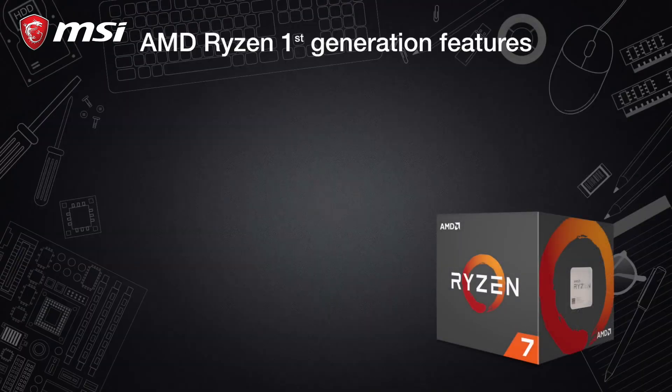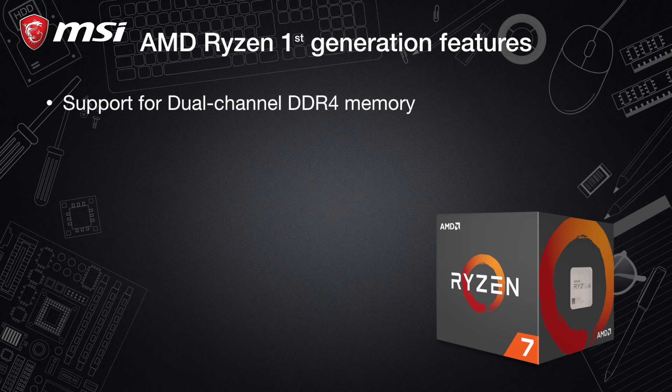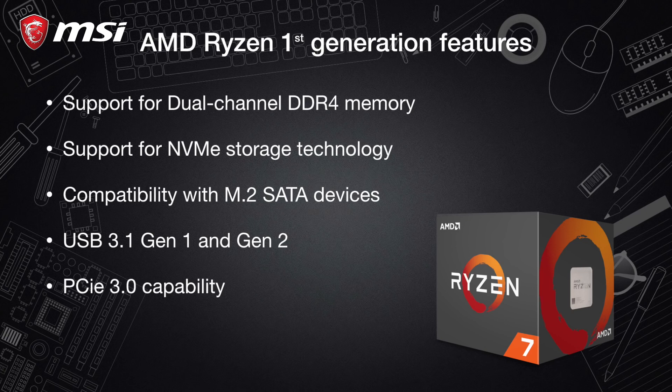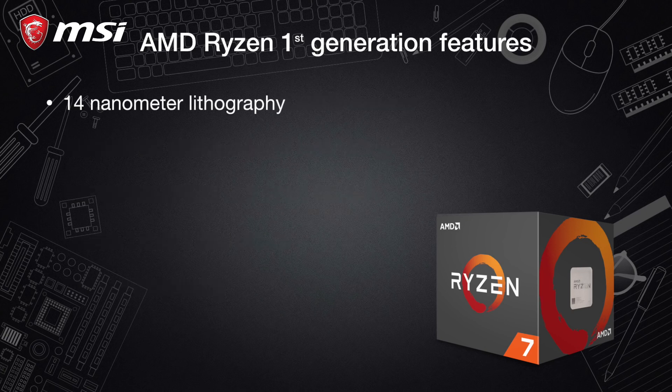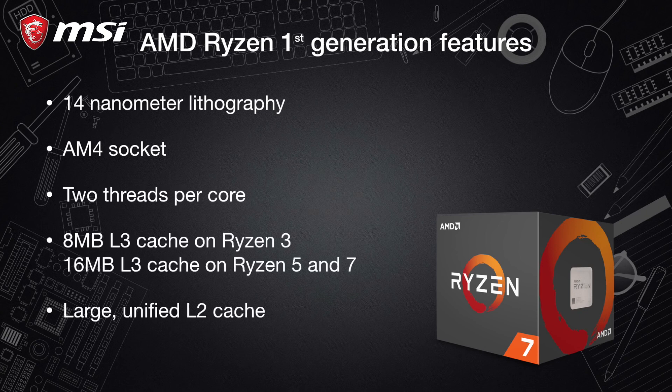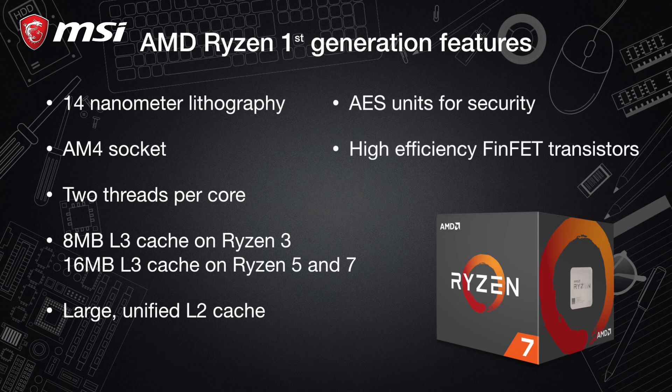The features in this first generation included support for dual channel DDR4 memory, support for NVMe storage technology, compatibility with M.2 SATA devices, USB 3.1 Gen 1 and Gen 2, and PCIe 3.0 capability. We also had a 14nm lithography, an AM4 socket, two threads per core, eight megabytes shared L3 cache, a large unified L2 cache, AES units for security, and the introduction of high efficiency FinFET transistors.